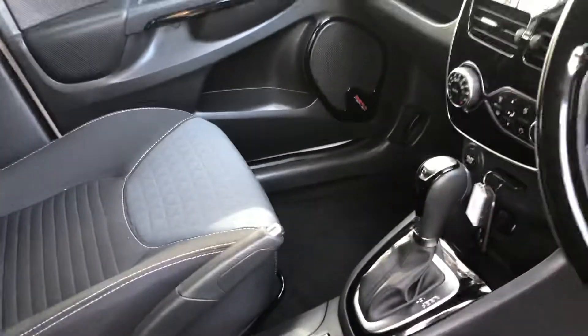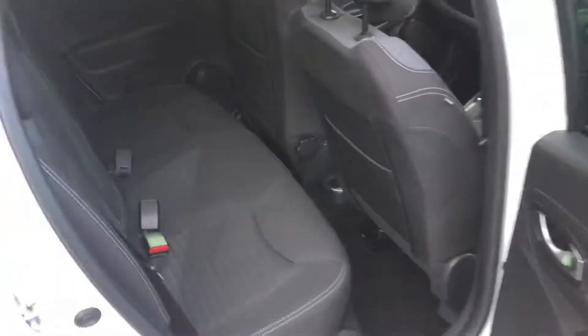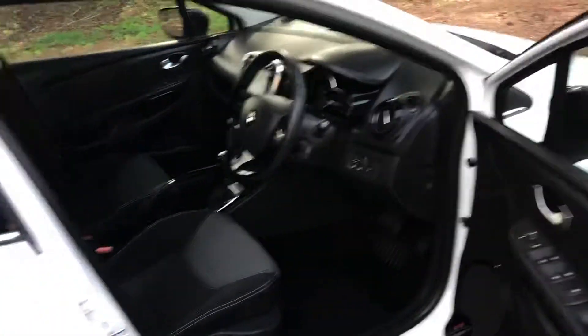Very spacious and comfortable in the back — the same, very comfortable car.